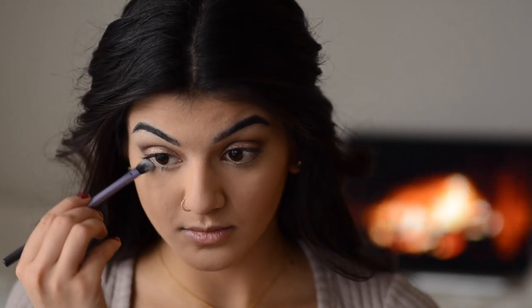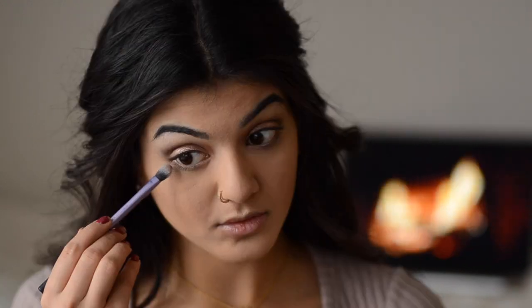For the bottom lash line, I'm going in with that dark shimmery brown and dark shimmery plum color from my Bobbi Brown palette that we used in the crease. I'm taking a Real Techniques brush and applying that to the lower lash line to define it and connect the colors together.